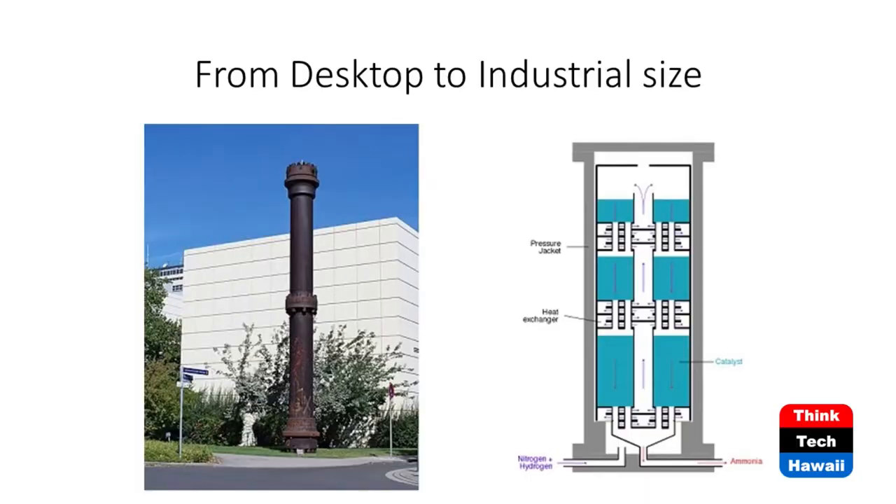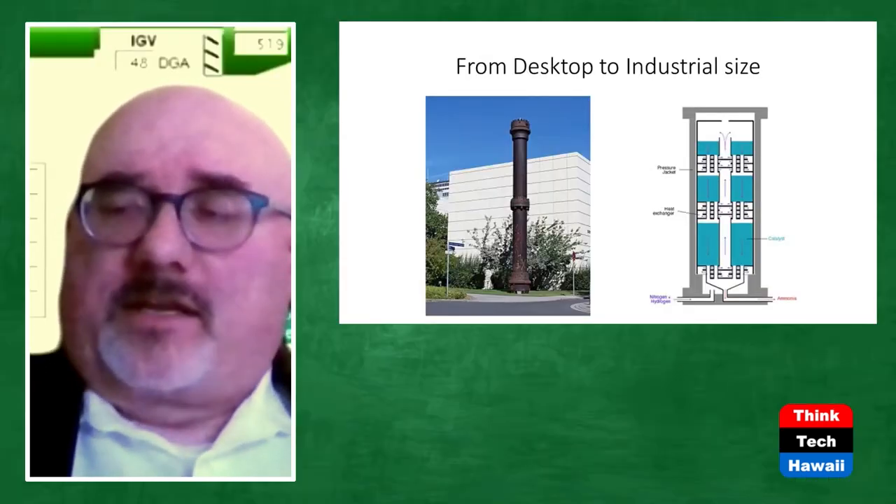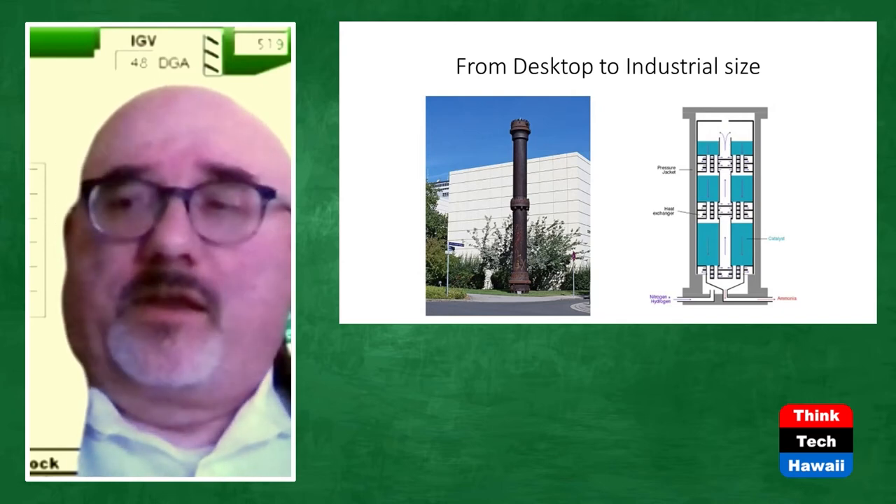Today the most popular catalysts are based on iron promoted with calcium oxide, silicon dioxide, aluminum oxide, and so forth — a significant improvement over the original catalysts based on uranium and osmium. But many of those catalysts developed back in 1913 are still in use today. That pipe you see there was one of the first ammonia reactors developed back in 1913, and it produced 20 tons of ammonia per day.